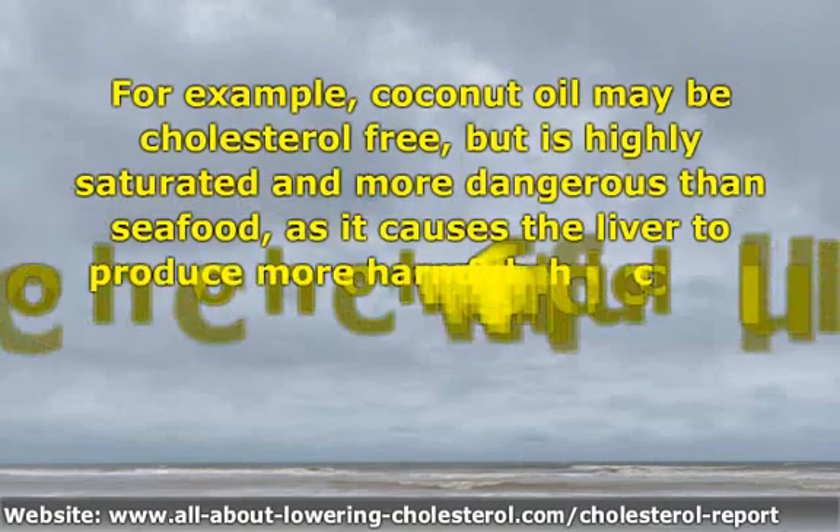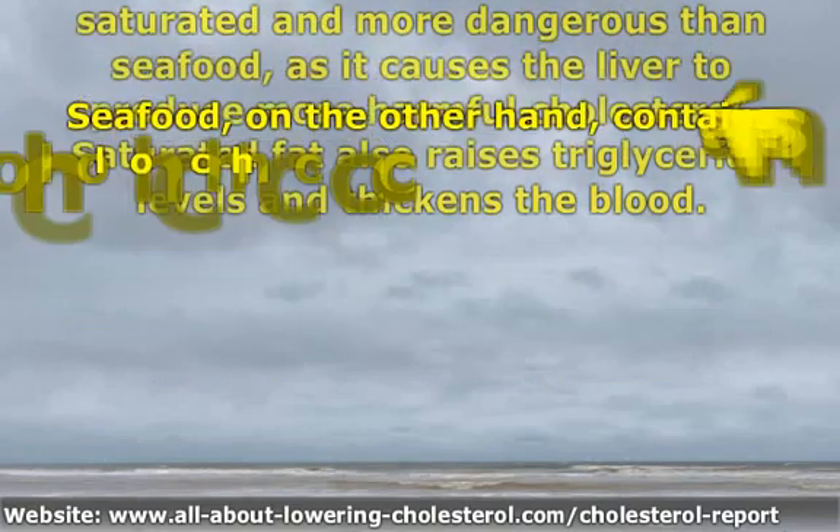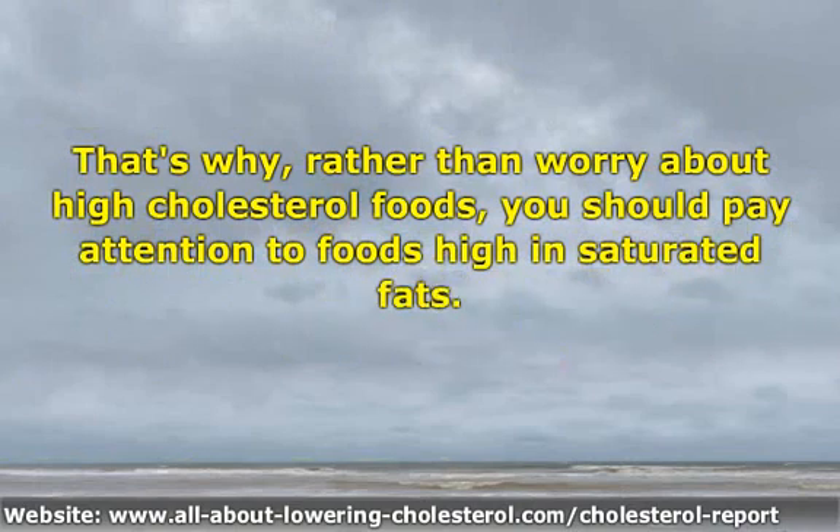For example, coconut oil may be cholesterol free, but is highly saturated and more dangerous than seafood, as it causes the liver to produce more harmful cholesterol. Saturated fat also raises triglyceride levels and thickens the blood. Seafood, on the other hand, contains cholesterol, but also protective polyunsaturated fats that cause the liver to produce less harmful cholesterol and more protective HDL cholesterol.